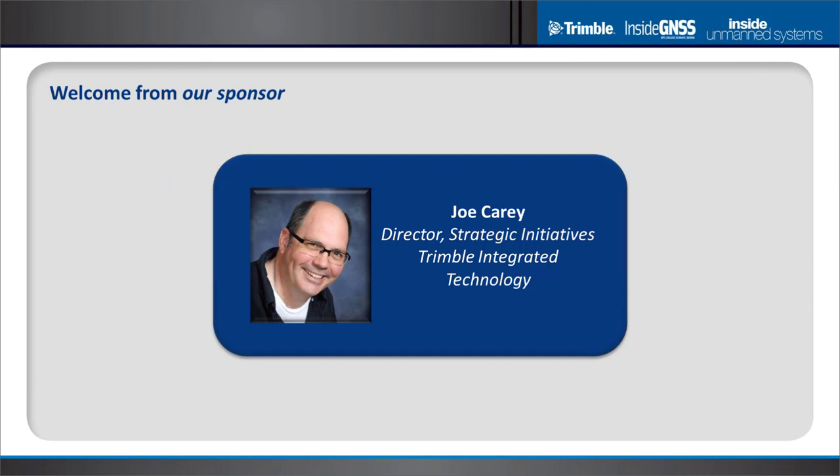I'm excited about the panel we've been able to put together. They're all experts, and we'll be hearing about both the how and why of precision GNSS in the context of unmanned systems. There's something for everybody in these presentations. We'll touch on some of the foundational principles of GNSS and RTK, as well as some more advanced topics. Let's get started.